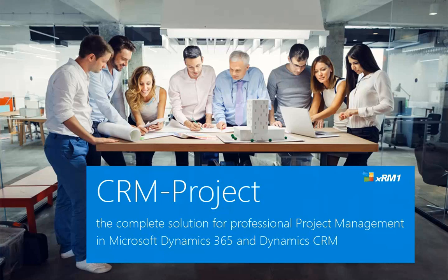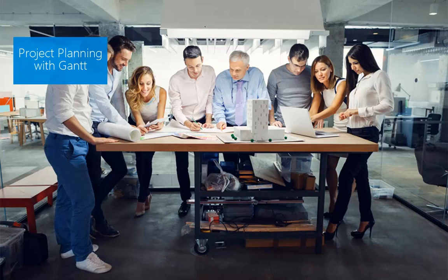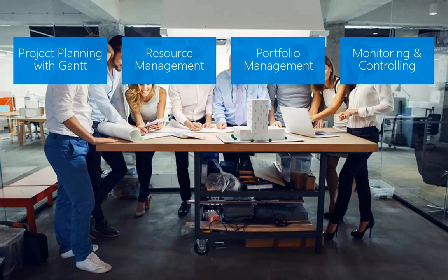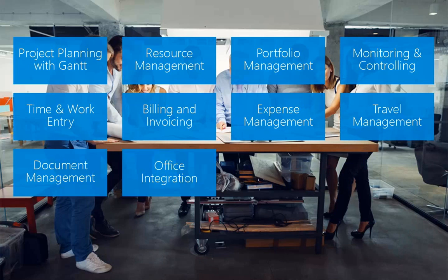CRM project is the complete solution for professional project management in Microsoft Dynamics 365 and Dynamics CRM. It includes project planning with Gantt, resource management, portfolio management, and all other functionalities project managers expect.